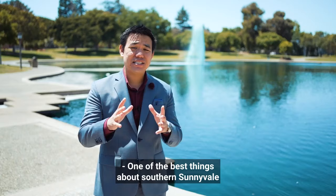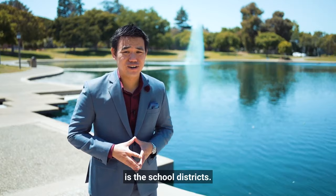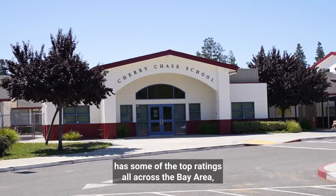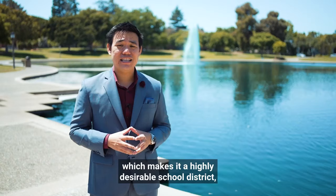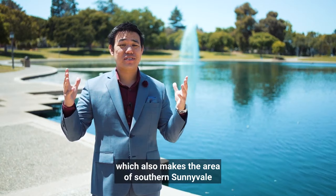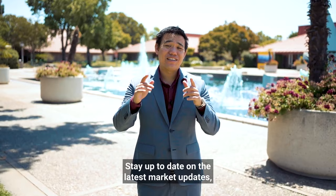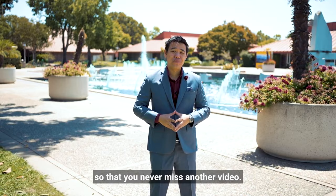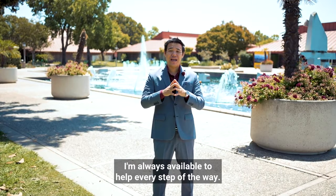One of the best things about Southern Sunnyvale is the school districts. Cherry Chase Elementary School has some of the top ratings all across the Bay Area, which makes it a highly desirable school district and also makes Southern Sunnyvale one of the most expensive areas here. Stay up to date on the latest market updates, homes, and new developments by smashing that like button, hitting subscribe, and hitting that notification bell so you never miss another video. If you want help with your real estate journey, I'm always available every step of the way. You can find my contact details below. See you at the next video!